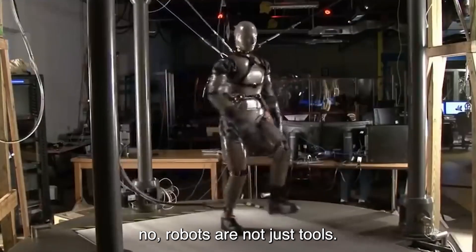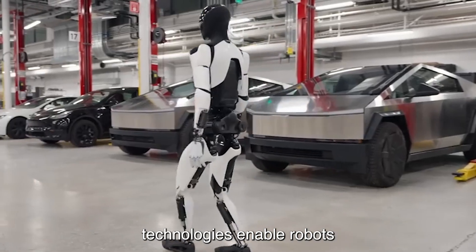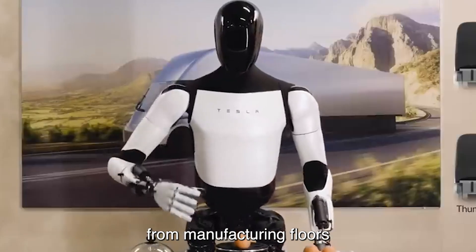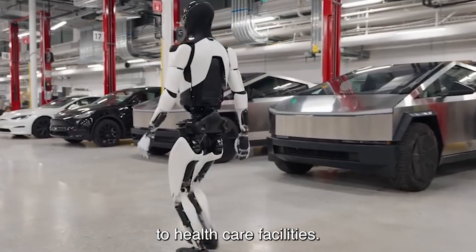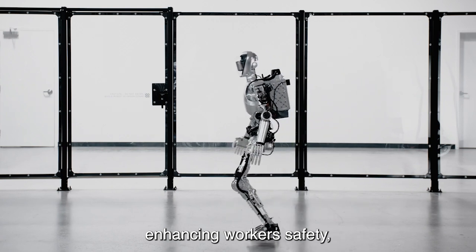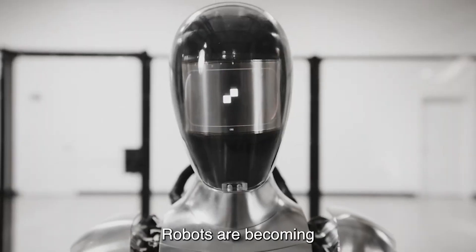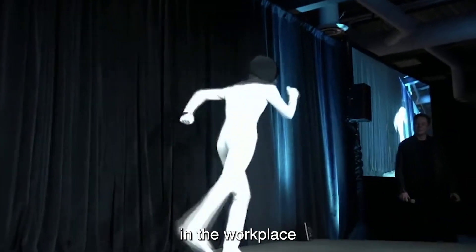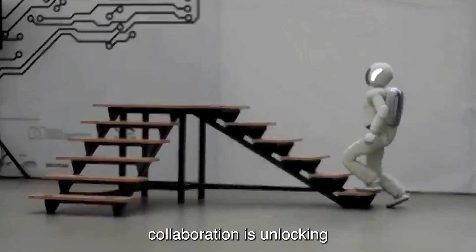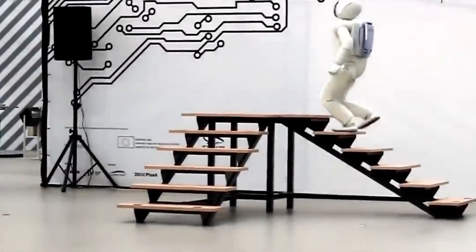In the age of Industry 4.0, robots are not just tools — they are collaborators. Human-robot collaboration technologies enable robots to work alongside humans in settings ranging from manufacturing floors to healthcare facilities. Whether assisting with repetitive tasks, enhancing worker safety, or augmenting human capabilities, robots are becoming indispensable partners. With seamless integration and intuitive interfaces, human-robot collaboration is unlocking new opportunities for productivity and innovation.